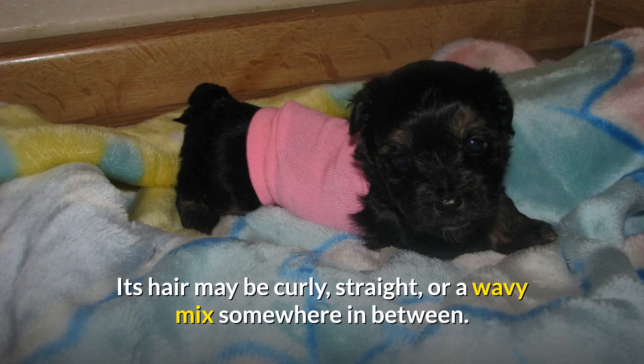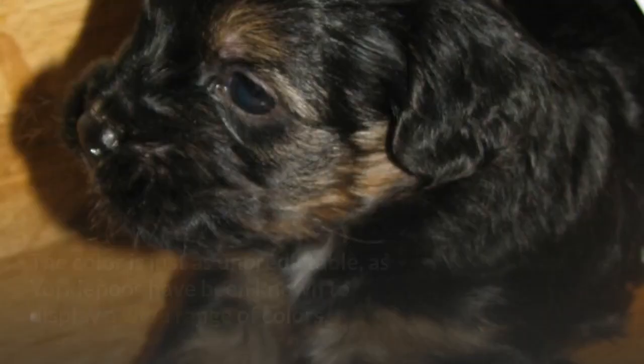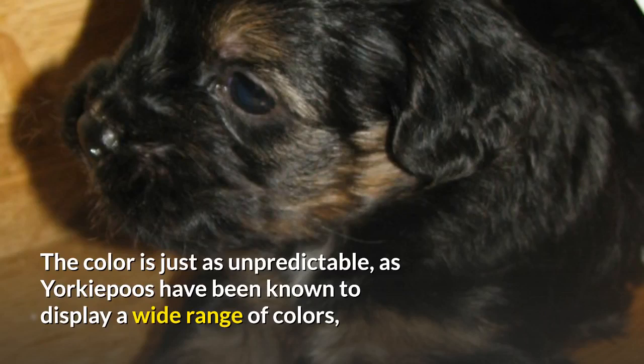The color is just as unpredictable, as Yorkipoos have been known to display a wide range of colors, including black, black and white, black and tan, red and white, apricot, and tricolored.